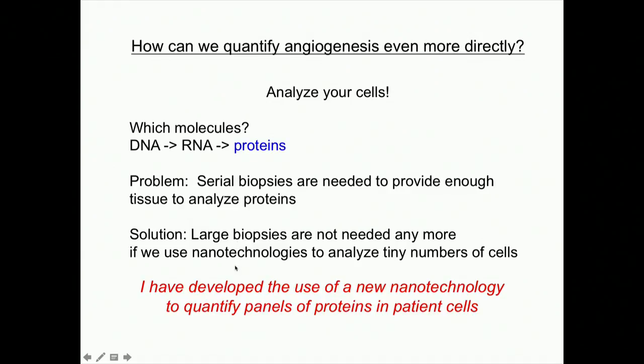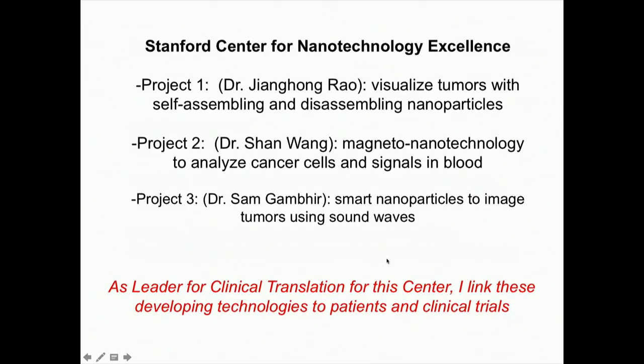I'm going to tell you about one specific nanotechnology I helped develop, and put it in the picture of a bigger effort. Stanford has had a Center for Nanotechnology Excellence for the past fifteen years, run by Dr. Sam Gambhir, Chair of Radiology. One project involves injecting little tiny nanoparticles that go through your blood and get taken up by the tumor. With just the right cocktail, tumor cells take up these nanoparticles, and inside the cancer cells they self-assemble into something we can image. Once they've given off their imaging signal, they disassemble and go away. We're working on this right now in mice.